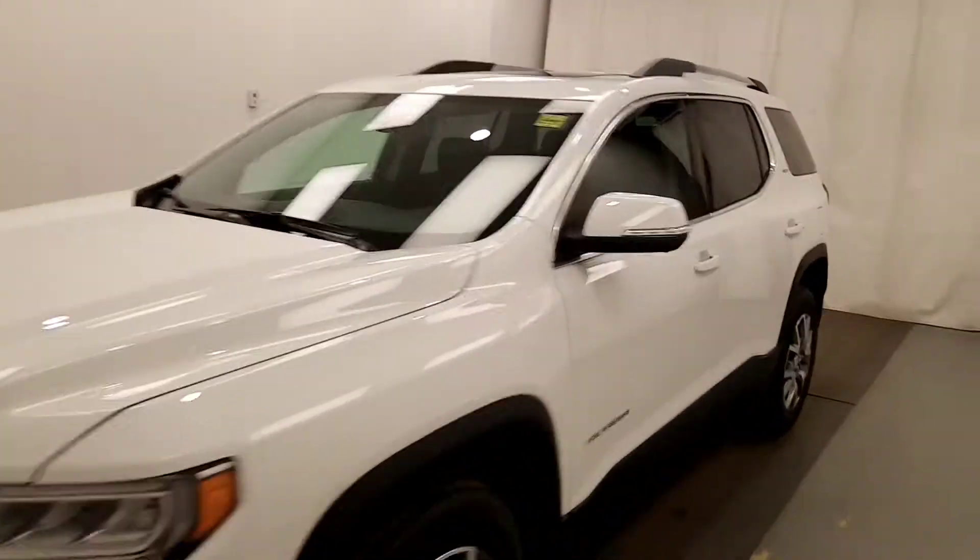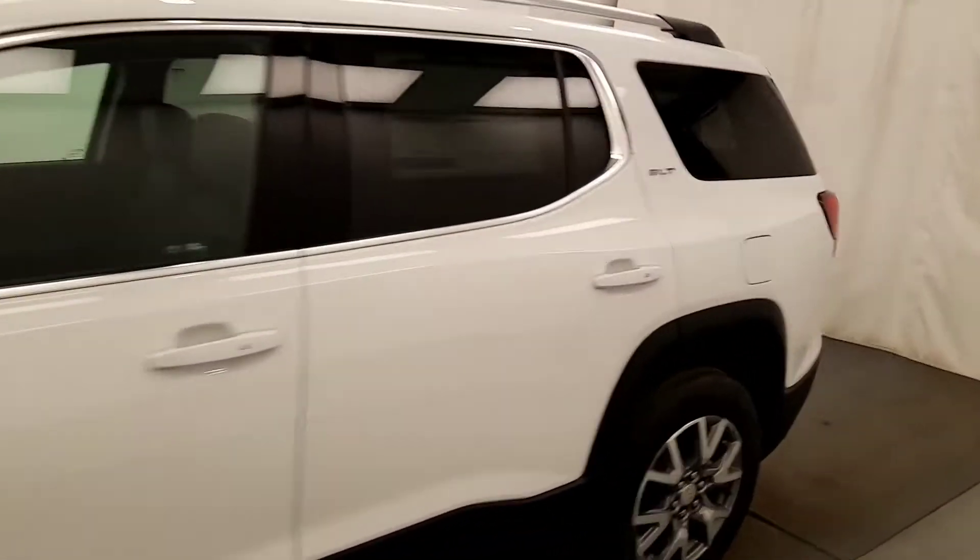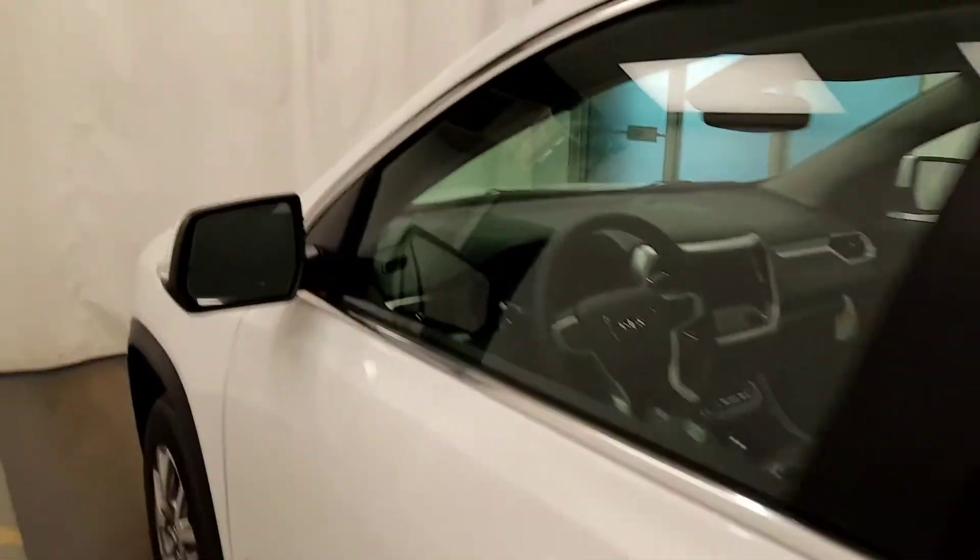Today we're viewing stock number 213749, a 2020 GMC Acadia SLT, and our exterior color is Summit White.